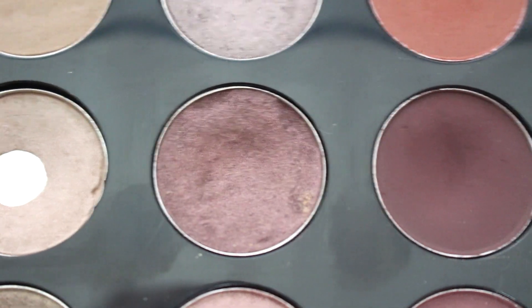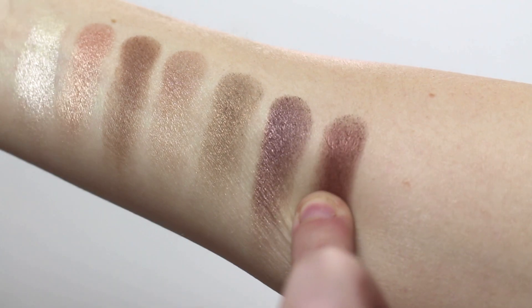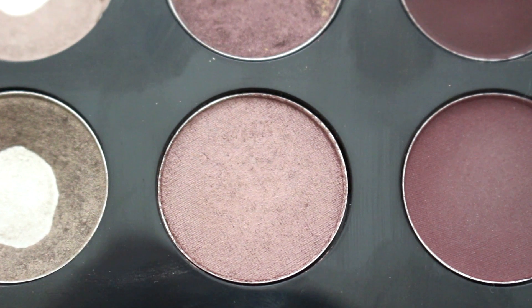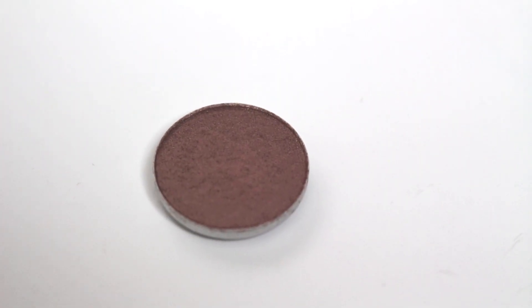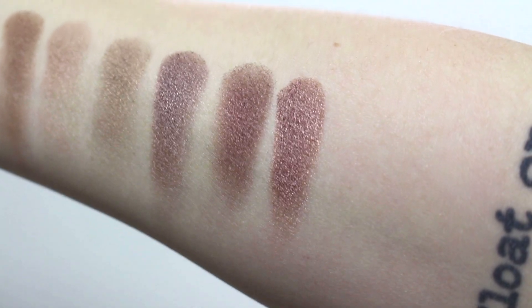Next we have Twinks, which is a shimmery, warm reddish-brown. It's really beautiful on blue eyes and just a gorgeous color, although I don't reach for it that much lately since I've been using lighter colors on the lid. Next we have one of the newest additions, Sable — a very talked-about color. I don't know why it took me so long to discover it, but it is so pretty. It's a warm shimmery brown, which is why it's in this column.